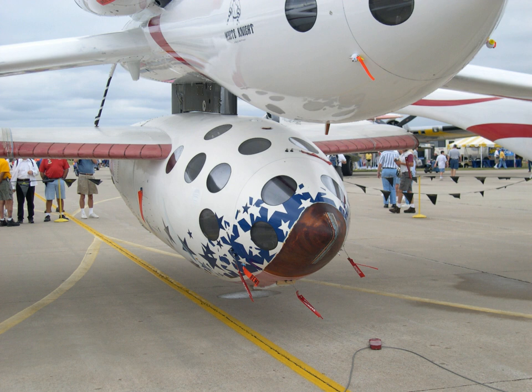Even though Virgin Galactic had run a number of ground tests on the new engine by May 2014, it was stated then that four additional ground tests of the polyamide-fueled engine were anticipated before the SpaceShipTwo flight tests could resume with the new fuel rocket motor.